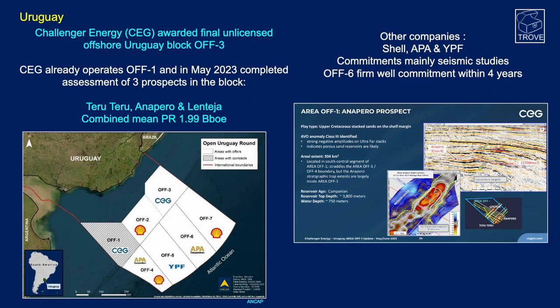Moving to Uruguay: Challenger Energy has just been awarded the final unlicensed offshore Uruguay block, OFF-3. Challenger Energy already operates OFF-1, and in May of this year completed an assessment for three prospects in the block — Teru Teru, Anapero, and Lenteja — with a combined prospective resource of 1.99 billion barrels of oil equivalent. Other companies that now have acreage offshore Uruguay include Shell, APA Corporation, and YPF.